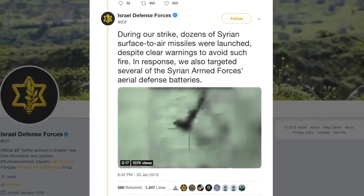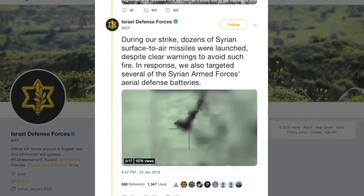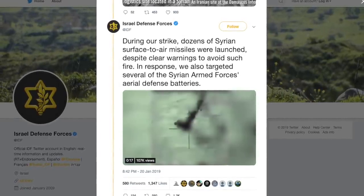In this video, Defense Updates analyzes why the weapons and tactics employed by Israel to destroy the Russian Pantsir-S1 won't work against the S-400.